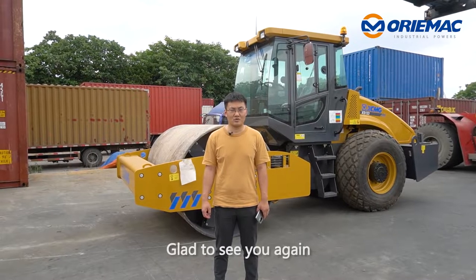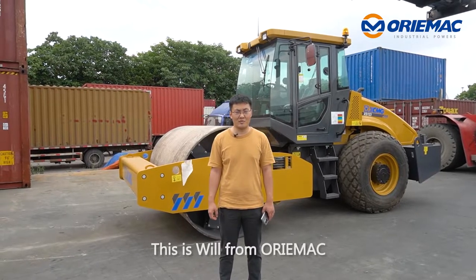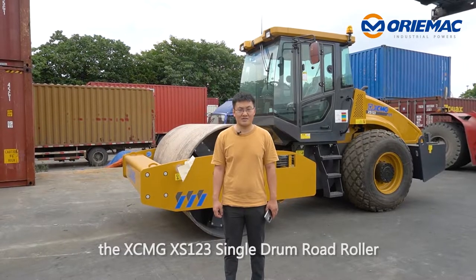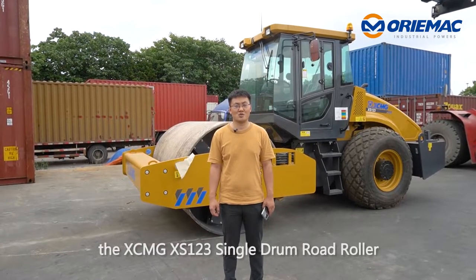Hello everyone, glad to see you again. This is Will from Aurimac. Today let me show you the XMG XS123 single drum roller.